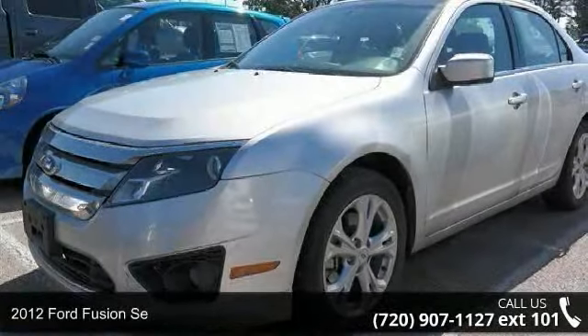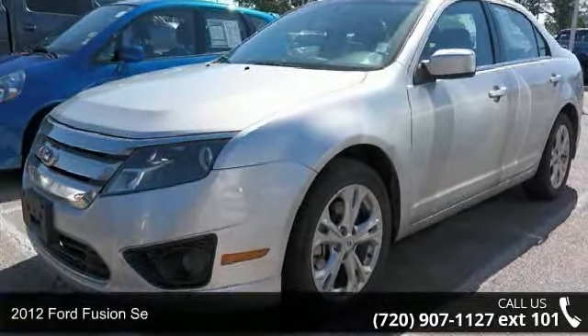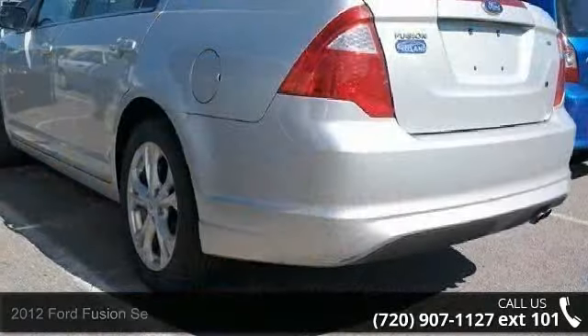Check out this 2012 Ford Fusion SE. If you are looking for an automobile with great features, look no further.